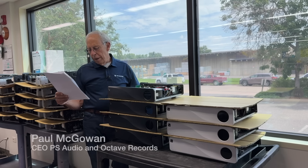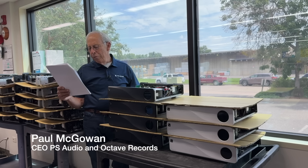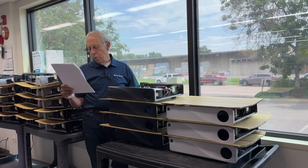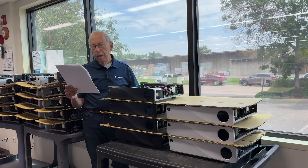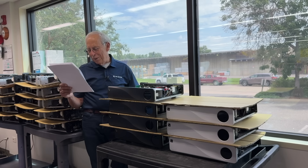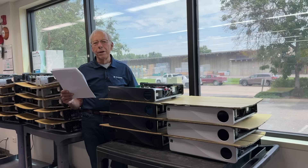Oscar from Mexico City writes: I've decided to move beyond my basic streamer DAC combo and invest in a proper high-end DAC. The question is, what should I actually be paying attention to when choosing one? There are so many specs and buzzwords — R2R, Delta Sigma, jitter reduction, filters, reclocking — it's overwhelming. I just want something that sounds great and brings me closer to the music. How do I separate the marketing from what really matters? What makes a DAC musical?